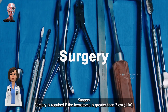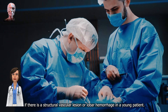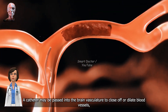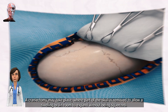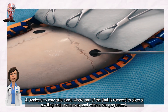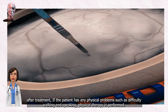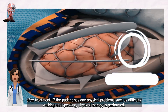Surgery is required if the hematoma is greater than 3 cm, if there is a structural vascular lesion, or lobar hemorrhage in a young patient. A catheter may be passed into the brain vasculature to close off or dilate blood vessels, avoiding invasive surgical procedures. A craniectomy may take place, where part of the skull is removed to allow a swelling brain room to expand without being squeezed. After treatment, if the patient has any physical problems such as difficulty walking and speaking, physical therapy is performed.